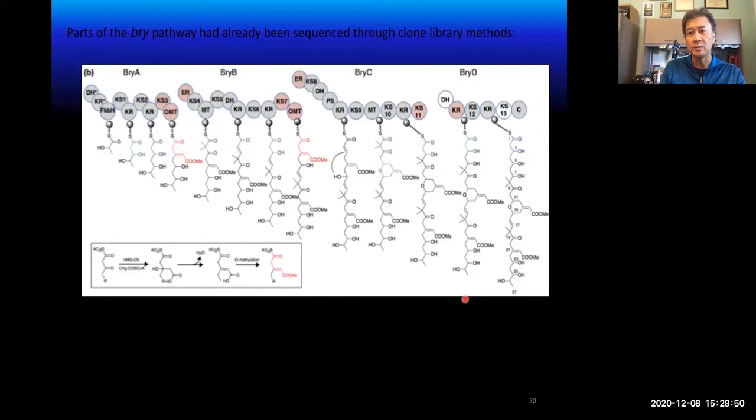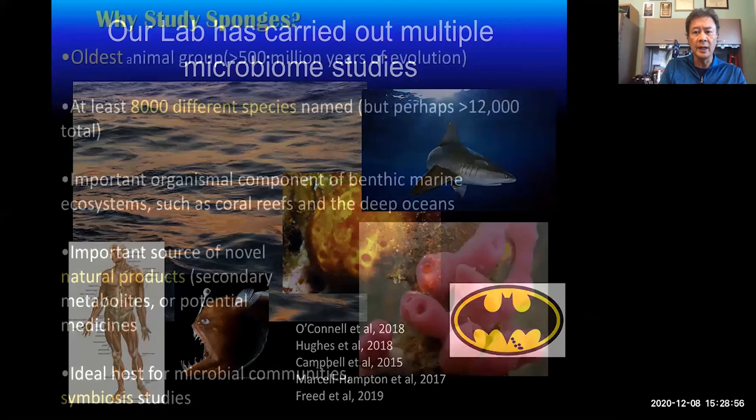I want to talk about another invertebrate: marine sponges. This group has been a major focus of my laboratory since my postdoctoral days. There are many thousands of species, most of them marine. They can live in shallow waters from coral reefs down to the deep sea. They also carry out symbiosis, living with microbes — bacteria, fungi, and algae — in their tissues. Sponges are also known for producing natural products: fairly complex biochemical compounds that can be used as antibiotics, anti-tumor agents, and possible therapeutics. They've been a focus of the pharmaceutical industry for many years.